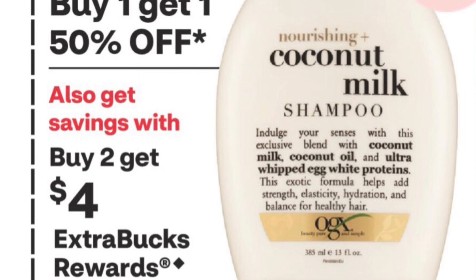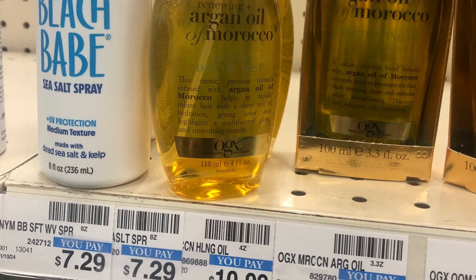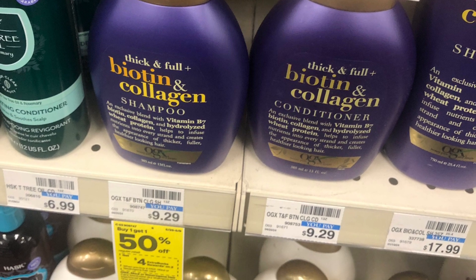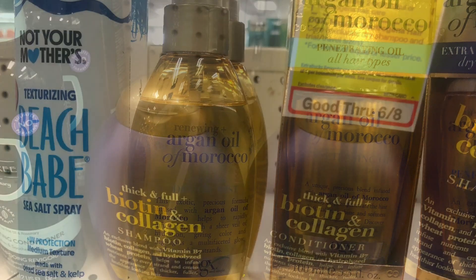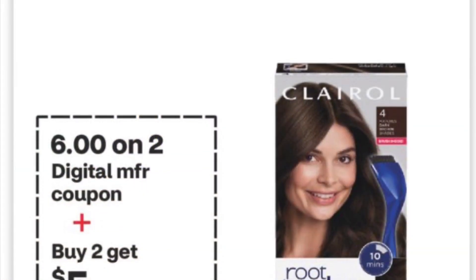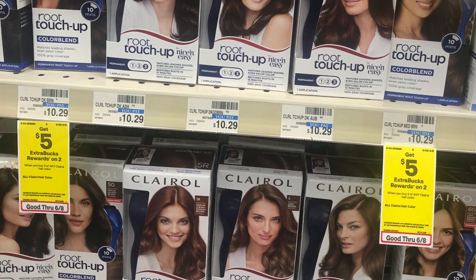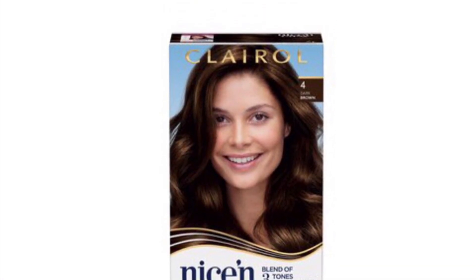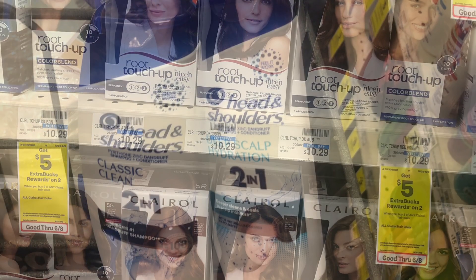OGX is on sale — Buy 1 Get 1 50% off, Buy 2 Get $4 back — and Ibotta is giving rebates. The oil is $10.99 and the shampoo is half off at $4.64, so both come to $15.63. With a $4 coupon you pay $11.63. The Clear All is on sale Buy 2 Get $5 back, priced at $10.29 in my store. Both are $20.58. I used a $6 paper coupon and the $6 digital coupon came off too — $12 taken off — leaving $8.58.